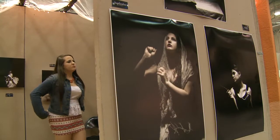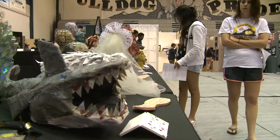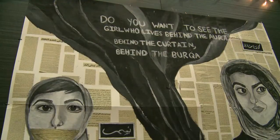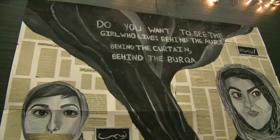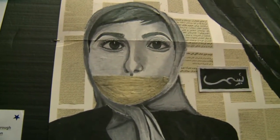I would say that the things they learn doing this show and through their art probably hits on every other core class. There are science aspects to it, math aspects to it, all kinds of problem solving aspects to it. It really touches on everything.